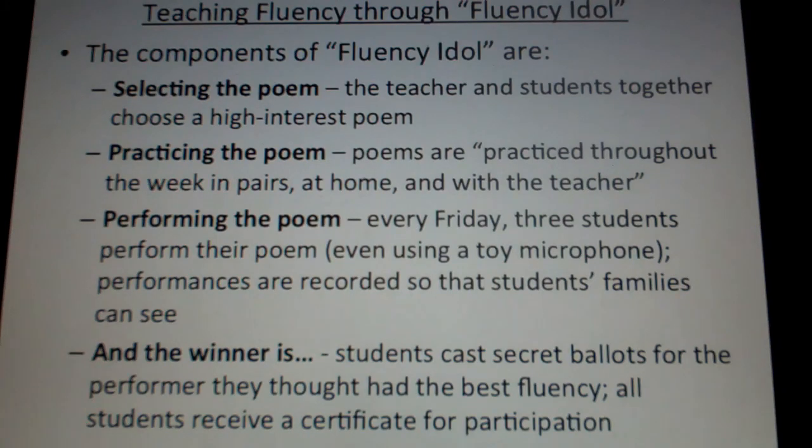Basically, the idea is that you're giving students the opportunity to perform some sort of reading — in this case a poem — for their classmates and potentially their families. Having this as a goal gives students a real motivation, a real purpose, a real excitement around practicing reading out loud, which is something that many struggling readers especially might not be so comfortable with.